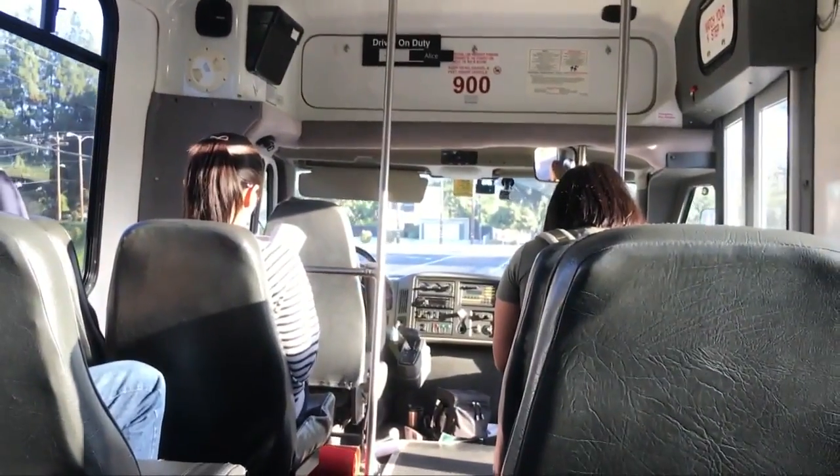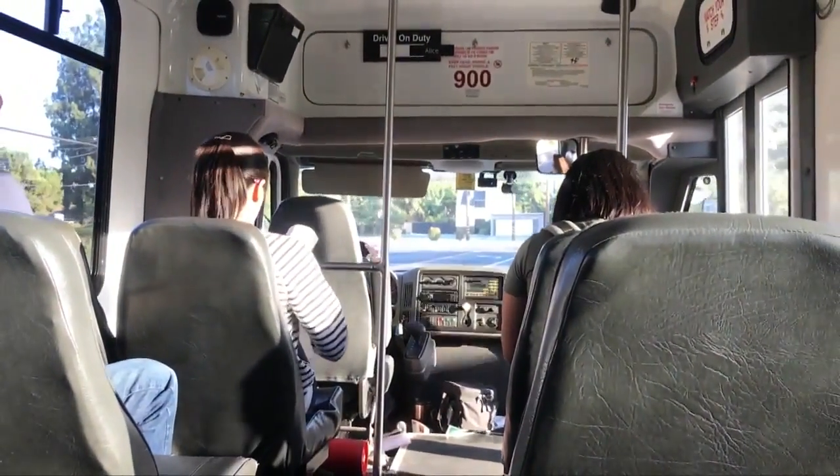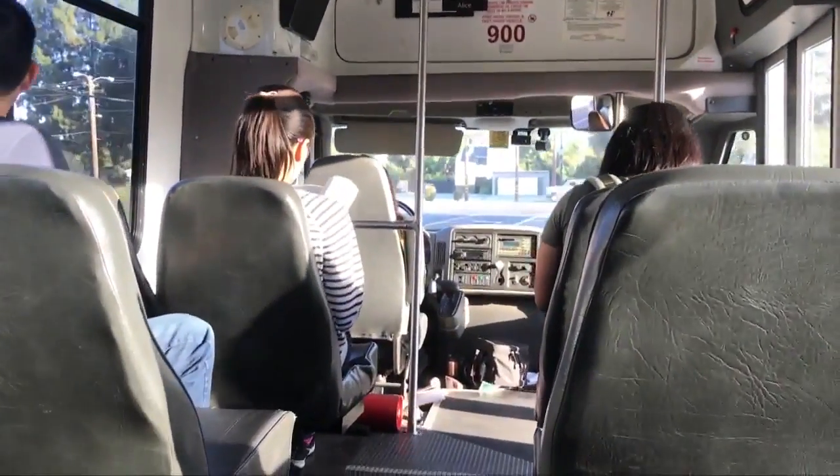With record enrollment this year, there's basically one parking spot for every five students. That's why the school really promotes these buses.